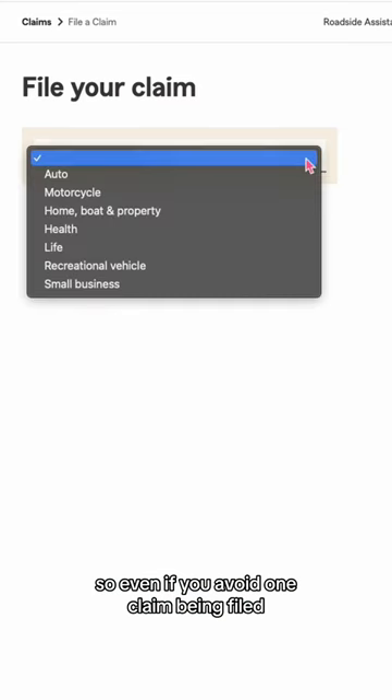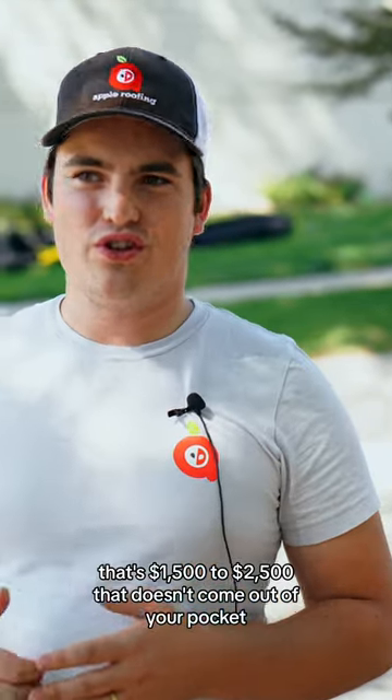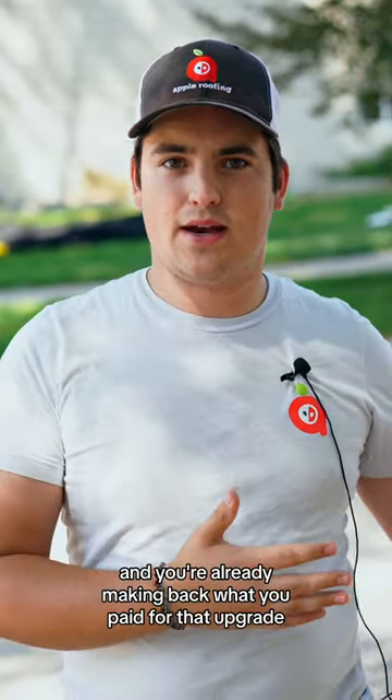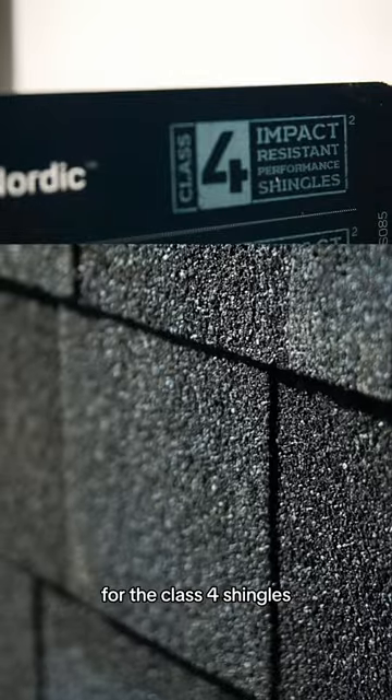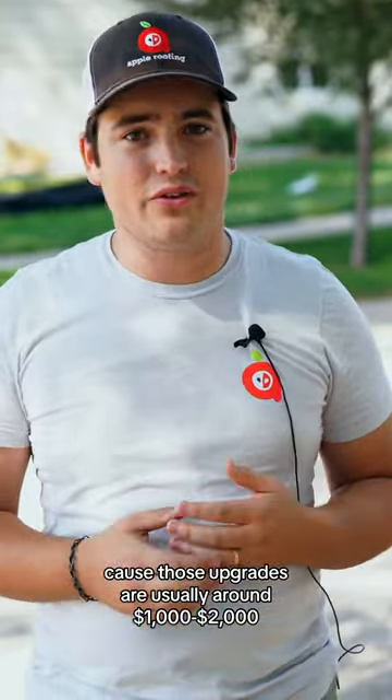Even if you avoid one claim being filed, that's one deductible you don't have to pay — that's $1,500 to $2,500 that doesn't come out of your pocket. You're already making back what you paid for that upgrade, because those upgrades are usually around $1,000 to $2,000.